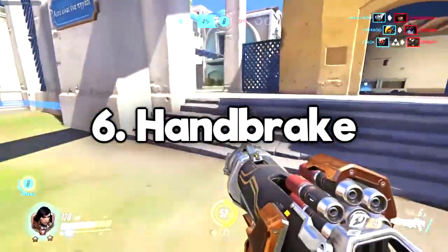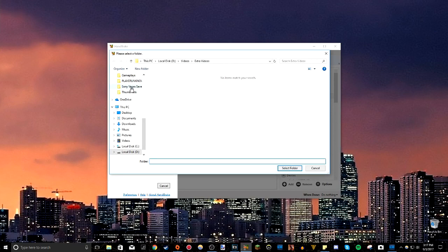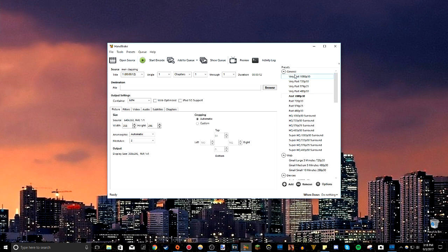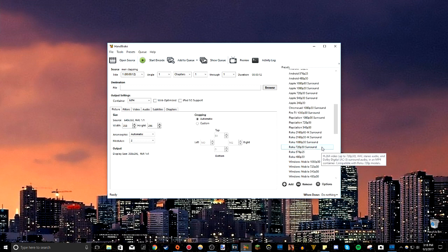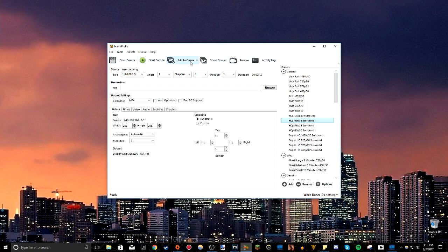This next program is called Handbrake — it's a video encoder that exports and encodes your big files so you can make them smaller, compress them, change the file type, and make them compatible with iPhones, smartphones, tablets, and more. You can even convert a VLC file into an MP4. If you have an iPhone video you can't import into your editing software — for example, Sony Vegas doesn't like MOVs — you can use Handbrake to convert it to MP4. You can customize compression, quality loss, and frame rate. It's really useful and I use it a lot.